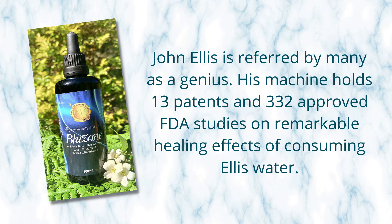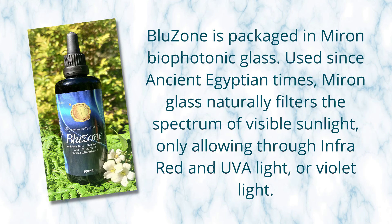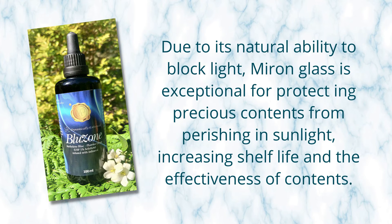The first enhancement is that we put it with Ellis Distilled and Structured Water. John Ellis is referred to by many as a genius — his machine holds 13 patents and is 332 times approved by the FDA in different studies, and has remarkable healing effects. People call this the Garden of Eden Water. We've also packaged Blue Zone in Miron biophotonic glass, which has been used since ancient Egyptian times and naturally removes all light except for the infrared UVA and violet light, which has been shown to protect the contents inside the bottle, increasing shelf life.